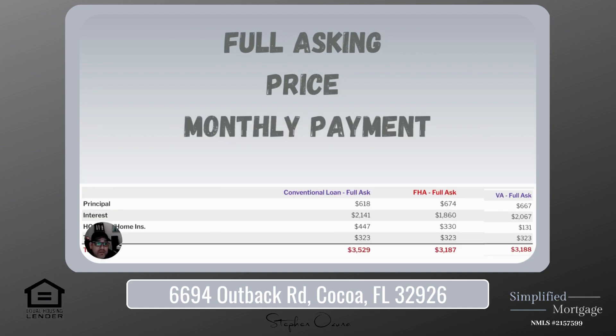So what does all this mean? When you look at your full asking price monthly payment, we're going to break it down. There are four parts typically to your payment: your principal, your interest, your taxes, and your insurance — known as your PITI. And then if you put less than 20% down, you'll want to add in mortgage insurance, otherwise known as PMI.